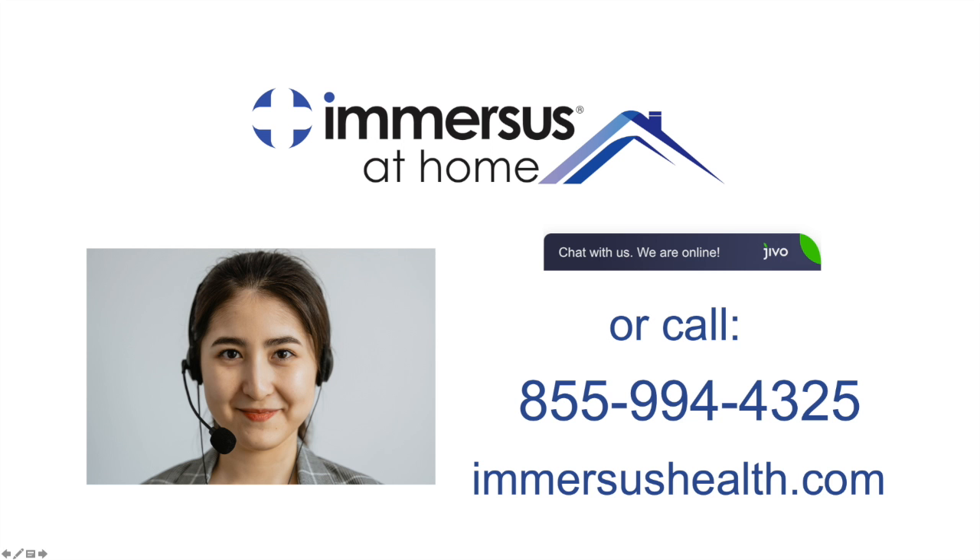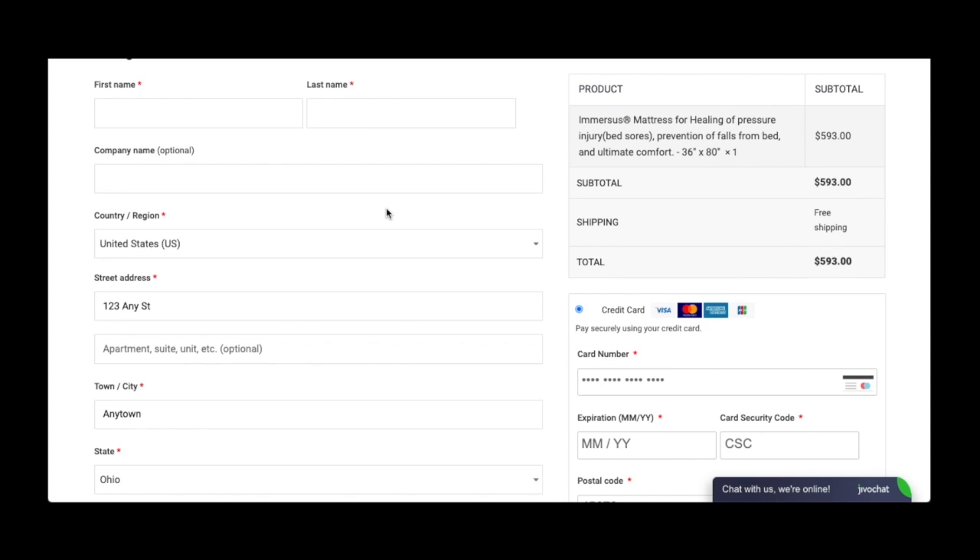If you'd like personal help with your selection, a call placed to our dedicated concierge care customer helpline will be answered here in the USA by an English-speaking product specialist who can walk you through the most appropriate product selection and secure online ordering process.